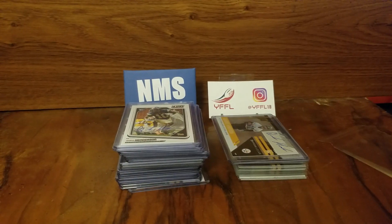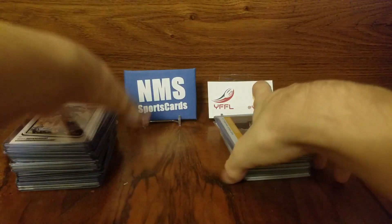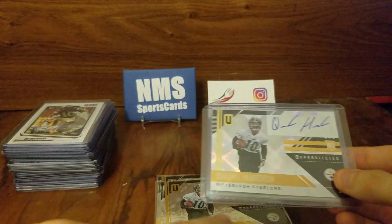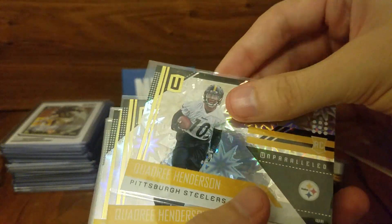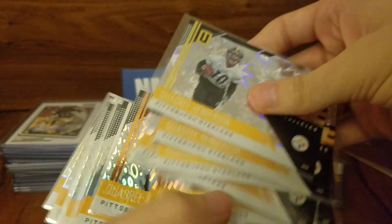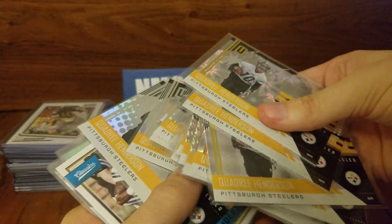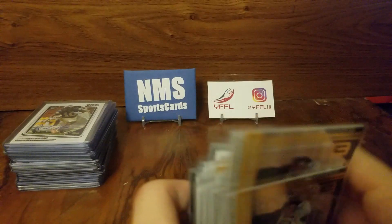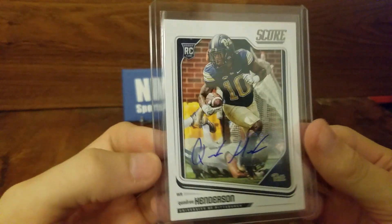Now let's get into the meat of this video — the Quadris, the main star of the show. This stack is all my uniques, and this other stack is from the previous video I did where I opened parallel breaks — so these are all duplicates. We got two autos, just base, two super plaids, the shine, a couple flights, a ton of regular base. If anybody's looking for Quadri base to finish their collection, hit me up. Got Classics and Elite Draft Picks base — both variations. Now let's get into all the uniques, the fun stuff.